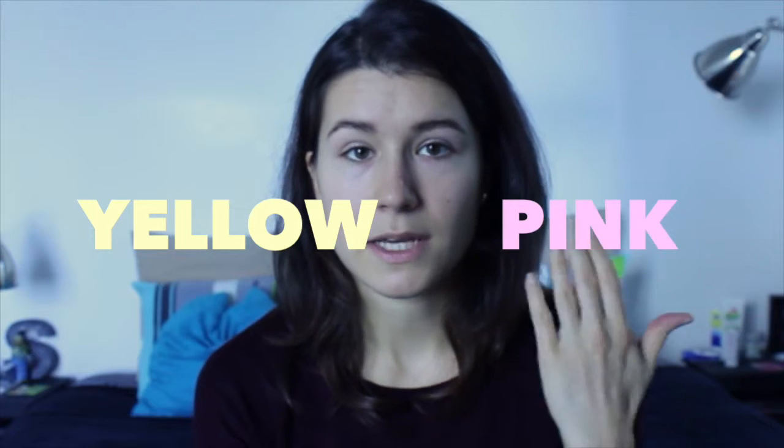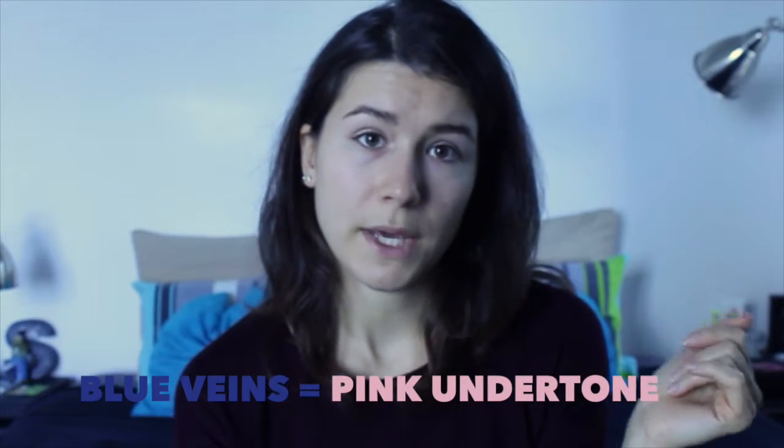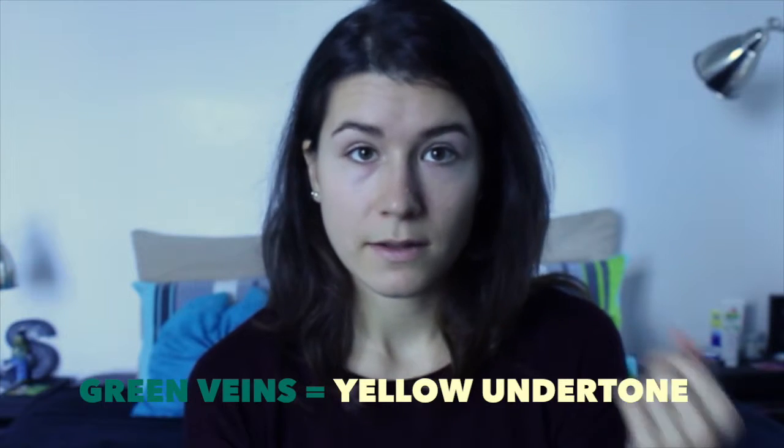There are several methods to understand what type of undertone you have. One way is to put a pink and a yellow sheet of paper next to your face and see which one matches your skin the most. If you have little veins under your eyes, in your neck, or on the inside of your wrists, check if those veins are blue — you're probably a pink undertone. If your veins are green, like in my case, then you're probably a yellow undertone. If you have a pink undertone, don't go for yellow undertone foundations — you'll just end up looking sick, and vice versa. That's really important and really underrated.